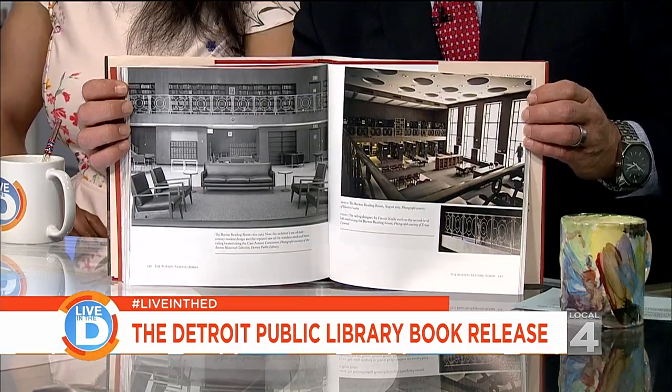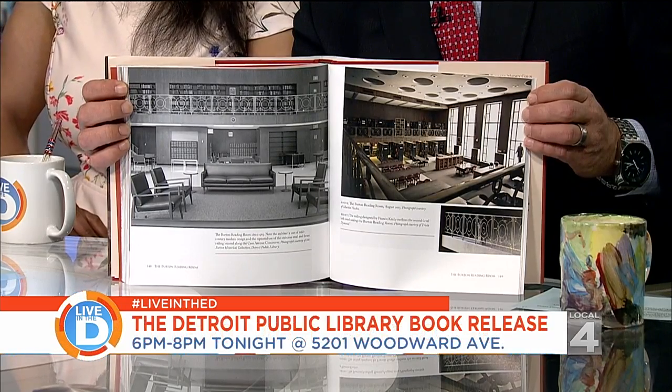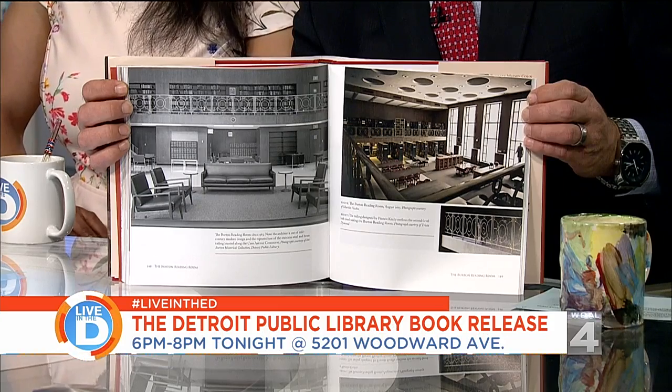The event tonight is from 6 to 8 p.m. at the library, and it's free, open to the public, and we'll have books there that can be purchased. Wayne State University Press published the book, so they'll be there. We hope the public comes — we think they're going to enjoy the evening. We're going to have docents in the different rooms so people can stroll on their own and learn about the art and architecture.